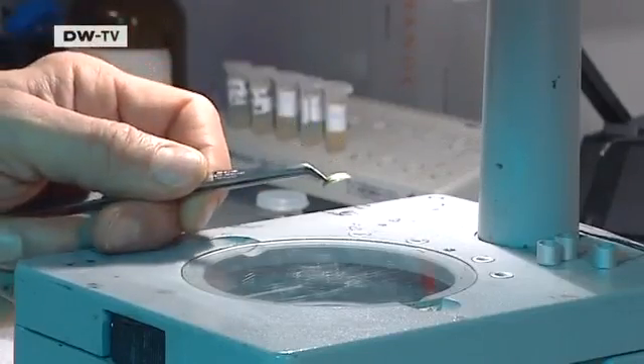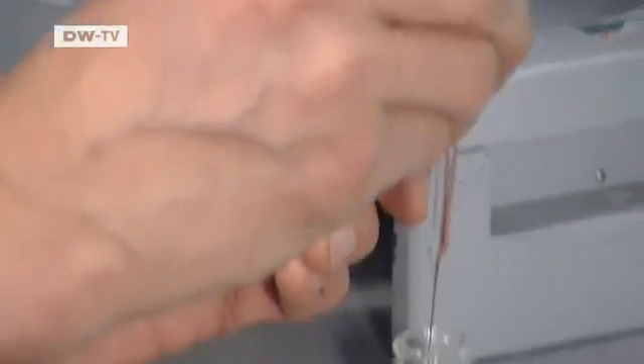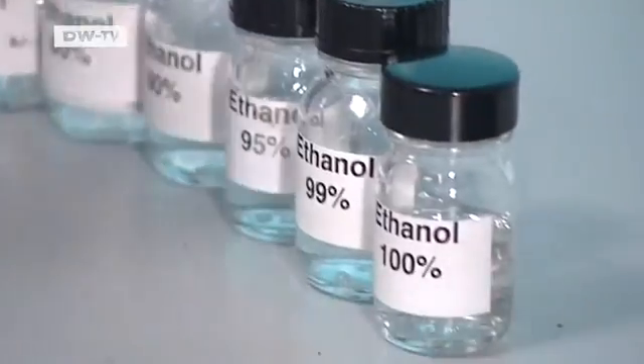A leaf will reveal its invisible components when it's magnified by a factor of tens of thousands. The specimens are first treated with alcohol and meticulously prepared for the microscope.